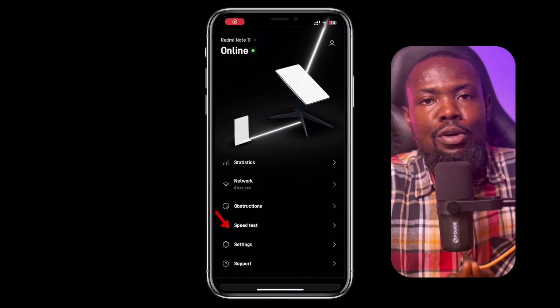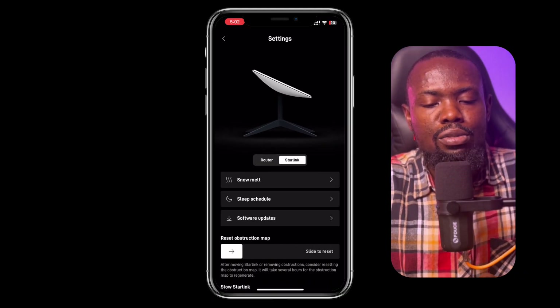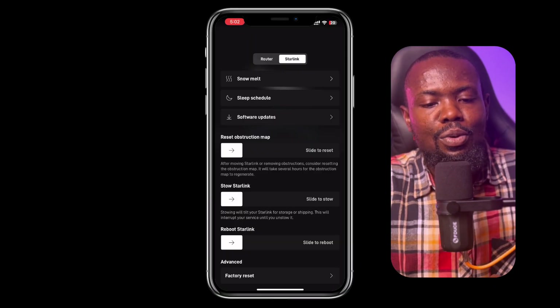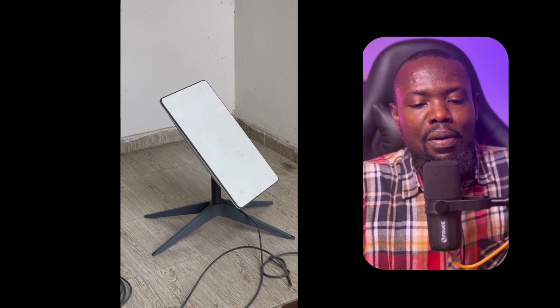To get started, open your Starlink application and go to Starlink settings, then select 'Stow Starlink.' Make sure your old Starlink dish is plugged into a power source and connected to the router. Since my old router was faulty, I was actually using the new router to supply power to my Starlink dish.